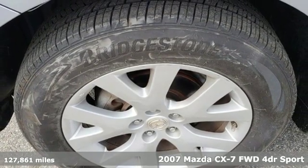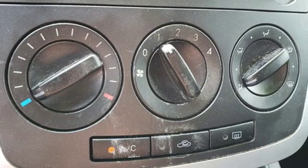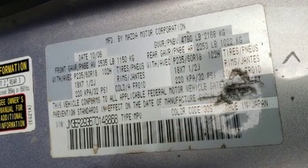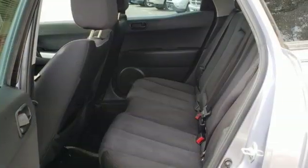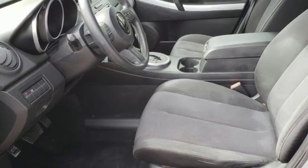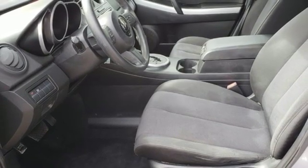And get ready for an impressive combination of features: automatic transmission, air conditioning, AM-FM satellite prep radio, manual tilting steering column, multifunction steering wheel, aluminum wheels, power windows, and intercooled turbo in-line four-cylinder engine.